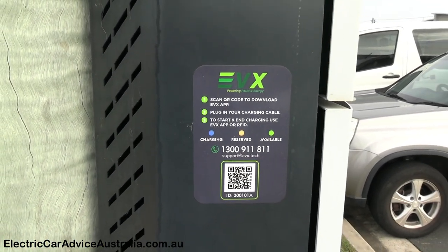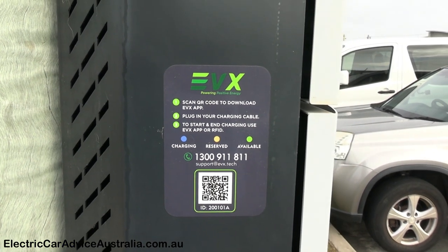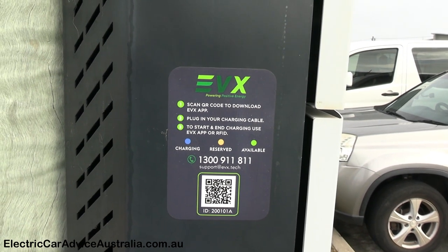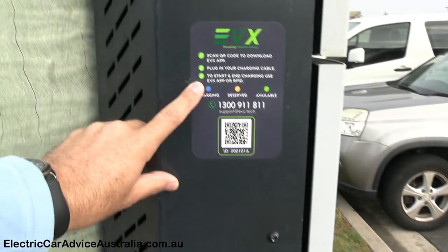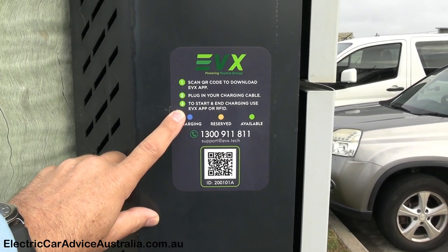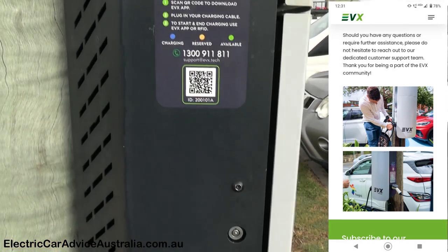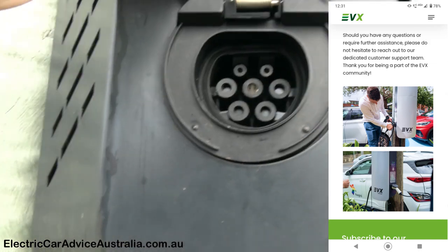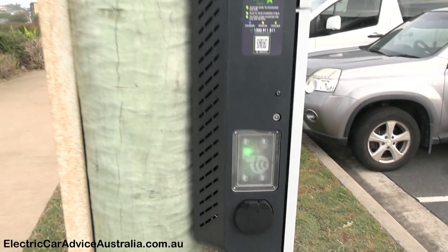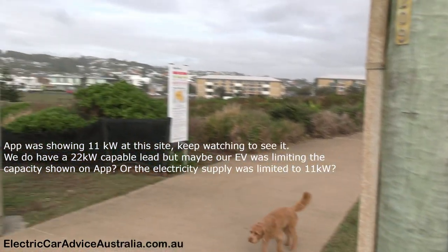You do need to download an app — I've got about eight apps for this trip! You can scan the QR code to download the app, plug in your charge cable — you need to bring your own Type 2 — and then start using the app or an RFID card. Blue means charging, yellow is reserved, green shows it's available, and there's a support number. The Type 2 socket is where your cable plugs in, and I think this one is 22 kilowatts.